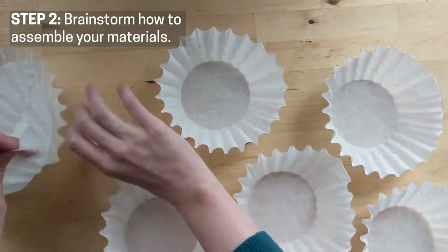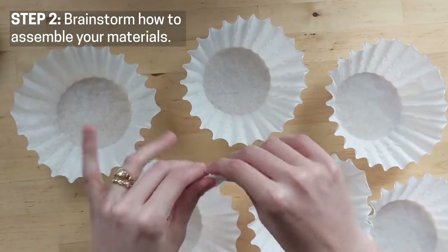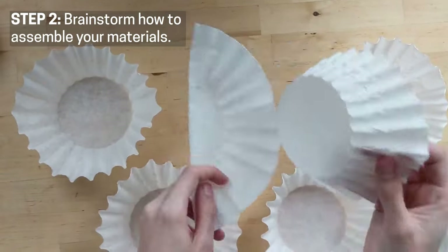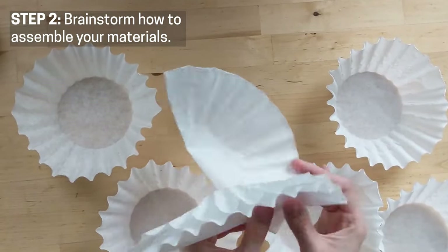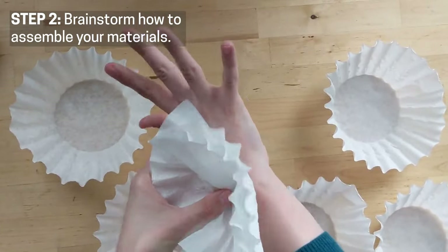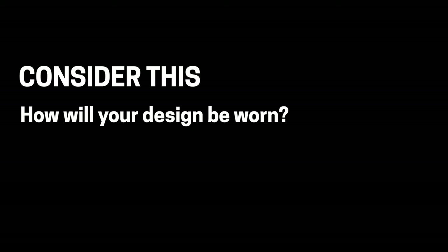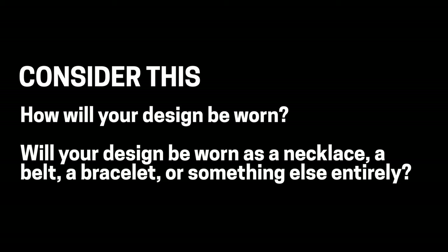Step two: brainstorm how you can assemble your materials. You can brainstorm your ideas by drawing pictures, talking out your ideas with your family or friends, or even experimenting with the materials themselves. Here are some things to consider: How will your design be worn? Will it be a necklace, a belt, a bracelet, or something else entirely? What story will you try to tell? Will you try and tell the story of one or two specific found objects?